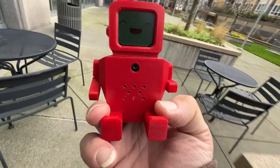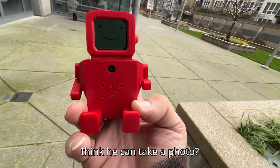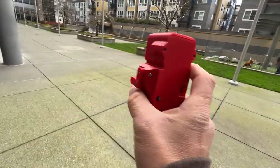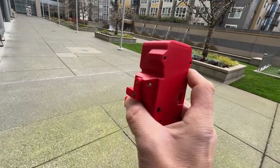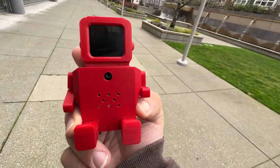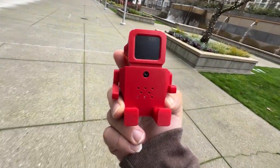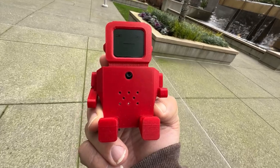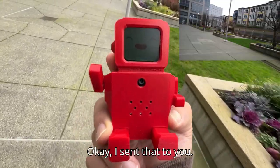Hey Minimo. What's up? Do you think you can take a photo? Okay, hold on a second and I'll take a picture. Would you like me to share this? Yes, please. Okay, I'm sending that to you now. I sent that to you.